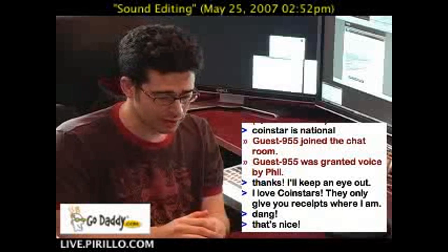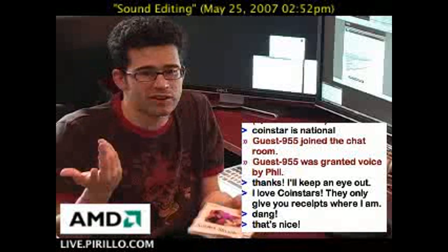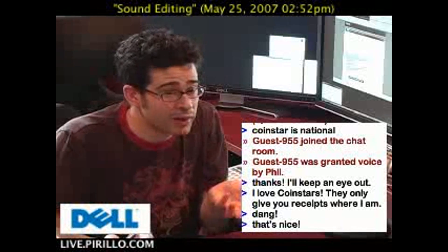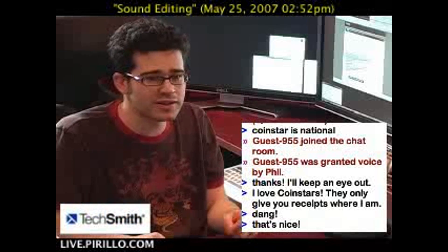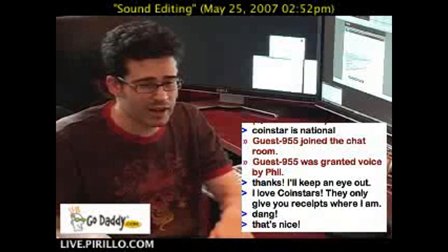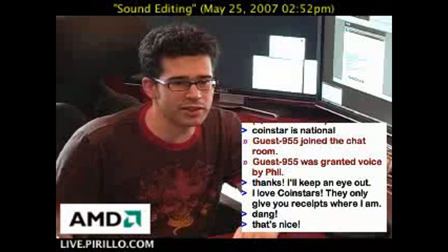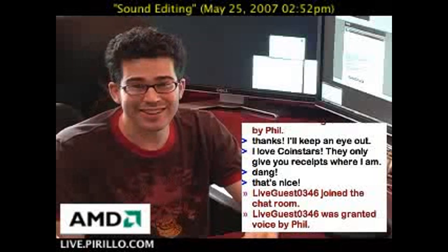That's one way to use loose change as your software fund for the year. Everybody has change — just save it up, put it in a jar, and at the end of the year take it in. You'd be surprised at how much money you'll have. Maybe not $300, but apparently I've got a lot of loose change lying around. There's your tip on where to find free money to buy fantastic software.